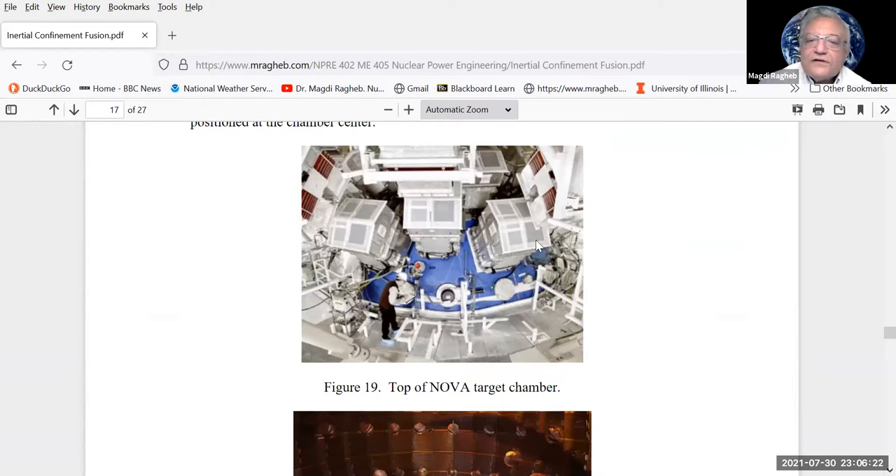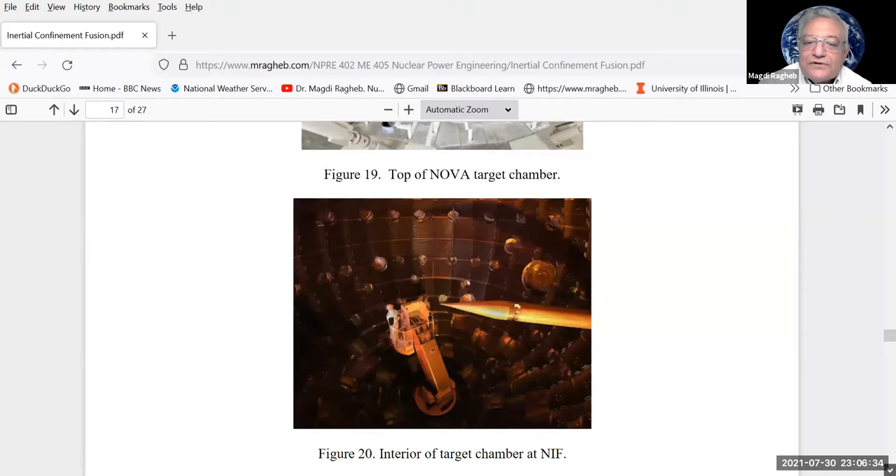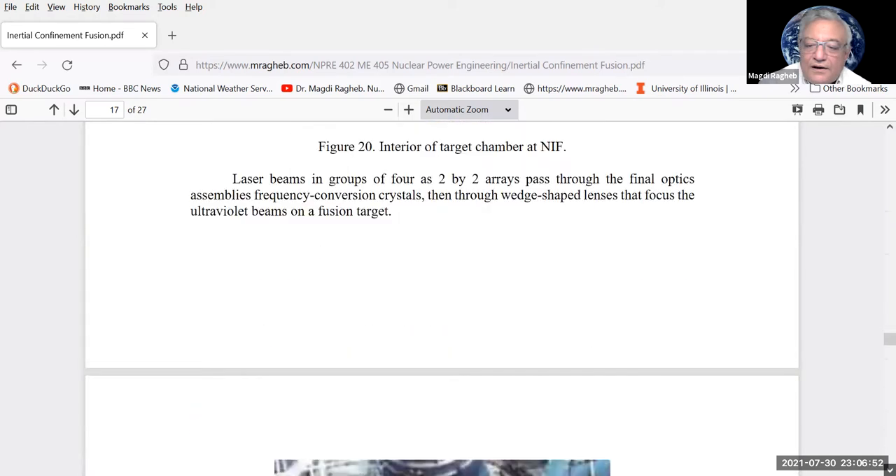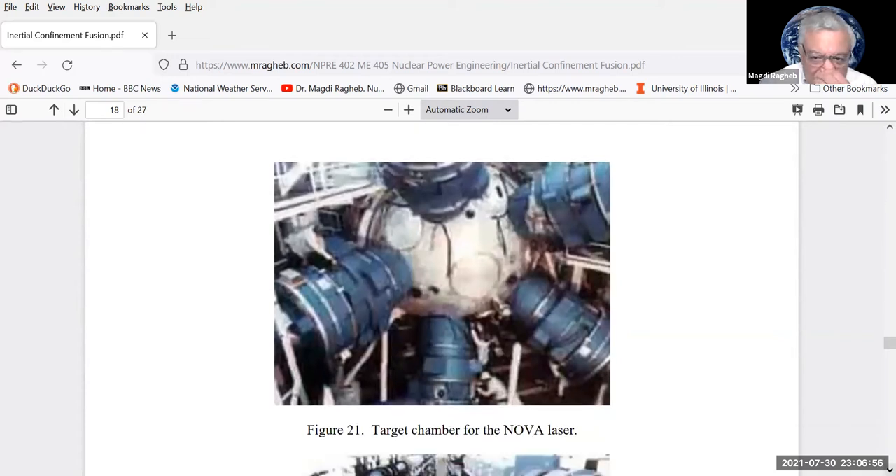This is an actual picture of the target chamber — you can see how large it is, with beams coming in from all directions. Inside the chamber, an engineer manages the spot at the center where laser beams will come from all directions to implode the pellets. Prior to the NIF, the laser was called the NOVA laser, with beams from all sides irradiating the pellet at the center.